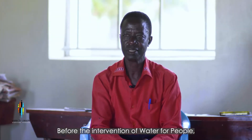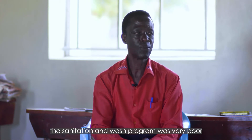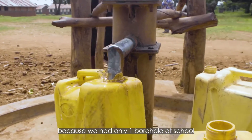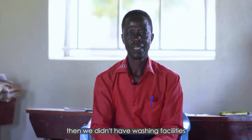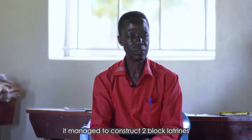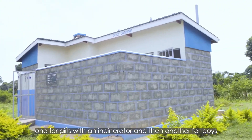Before the Water for People intervention came into the school, the sanitation and WASH program was really very poor. We had only one borehole at school, which was shared by both the school community and the school itself, and we didn't have washing facilities. But when Water for People came, it managed to construct two block latrines — one for girls with an incinerator and another one for boys.